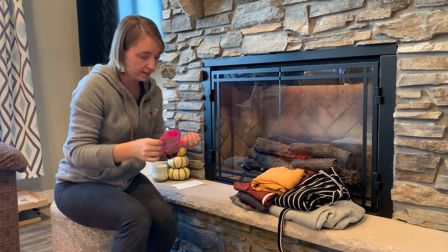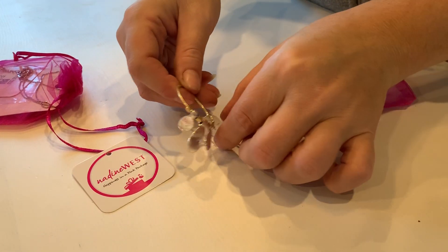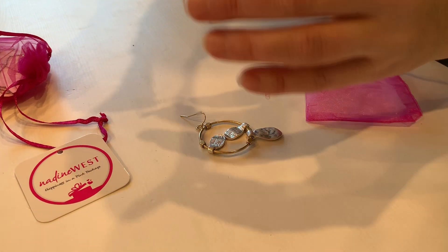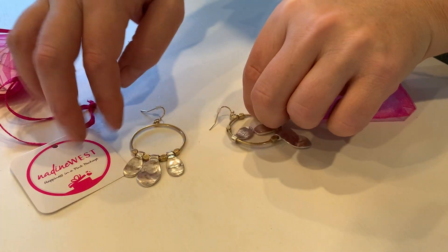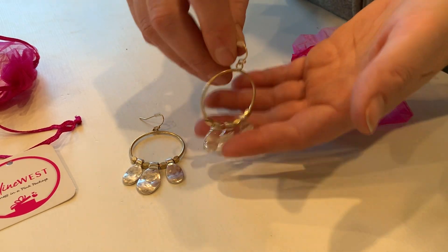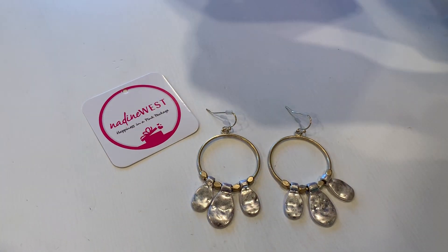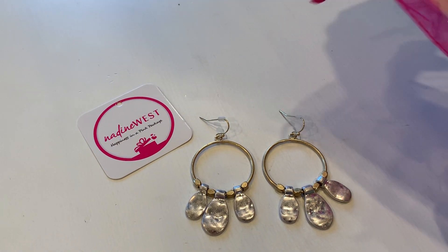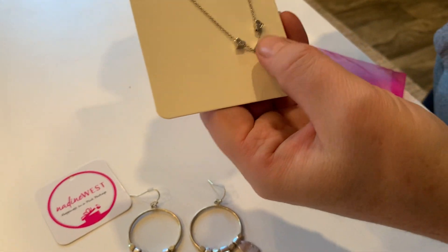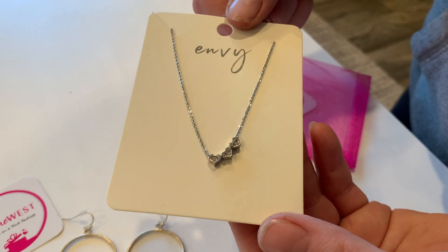The last two things look to be a necklace and earrings. Here are the earrings — I would say they're kind of mid-weight. They're a little bit heavier than what I care to wear for earrings, because my ears kind of get sore if I wear anything that's too heavy. And then the necklace is a little bit tangled up on the card. Really cute, simple — they're kind of sparkly. Really cute and nice and lightweight.